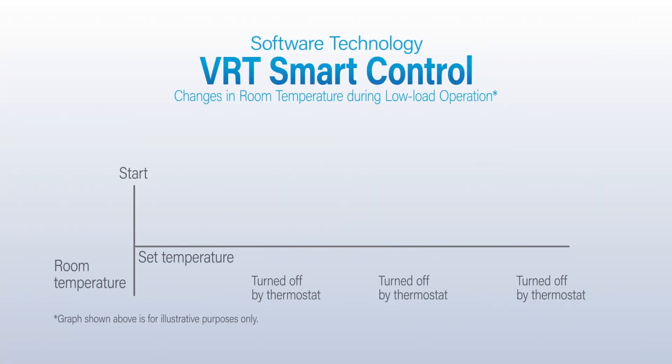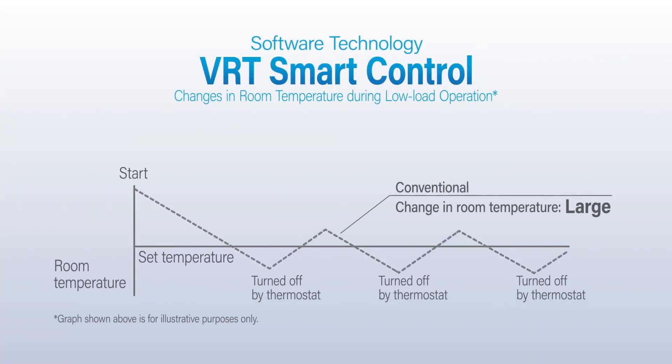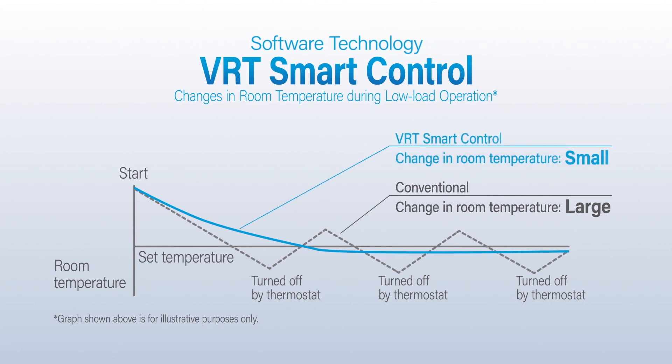VRT Smart Control is an innovative technology that optimally controls the refrigerant temperature and the air flow rate of the indoor units to maintain comfort and save energy.